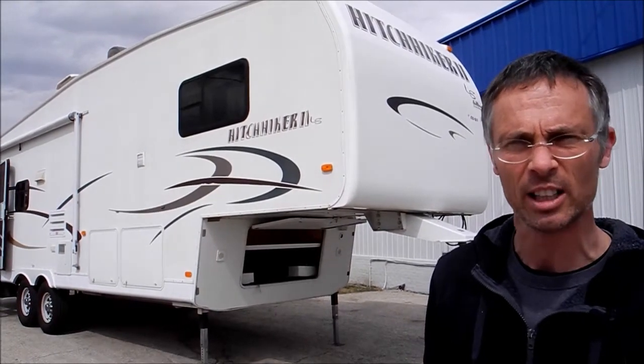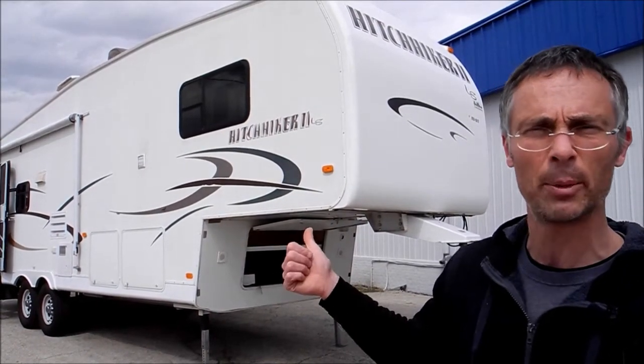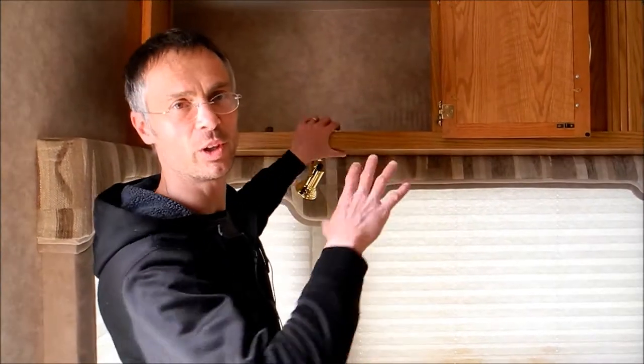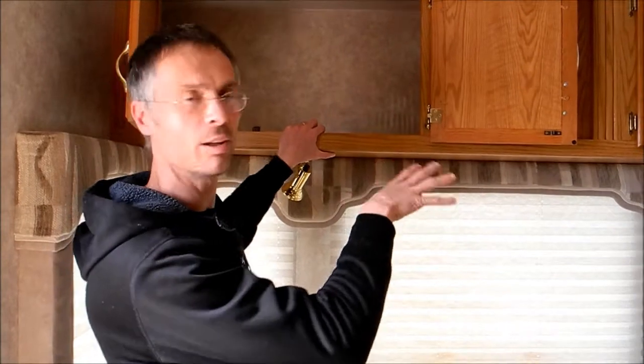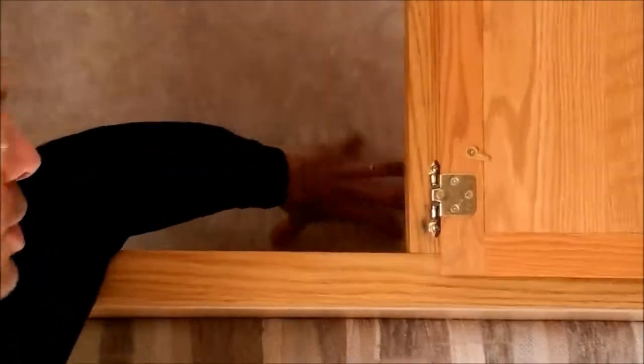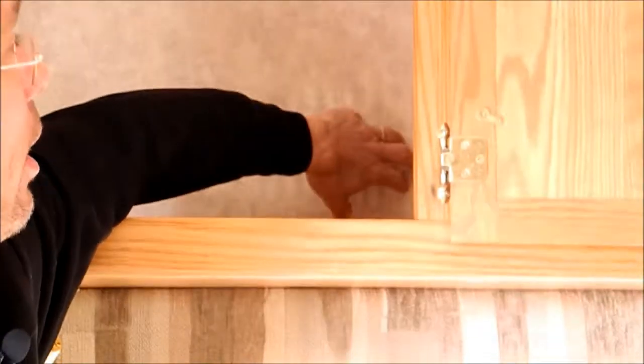It's got decent tires on it, but it does have a couple of condition issues, so let's go over those now. Starting with the back wall — there's been a little bit of leakage, and there is some softness in the paneling starting up here.